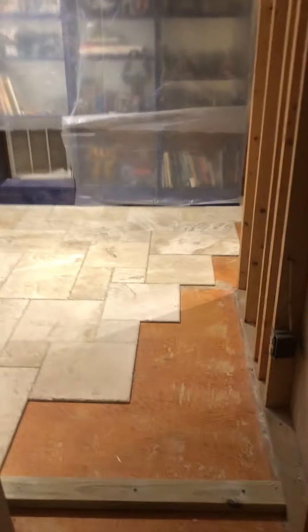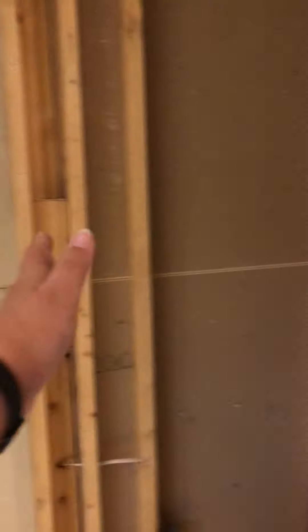Just hunkering down — some drywall to put up for the next phase. The new wall stops there, and the kitchen is going to extend all the way out to that bump over there.